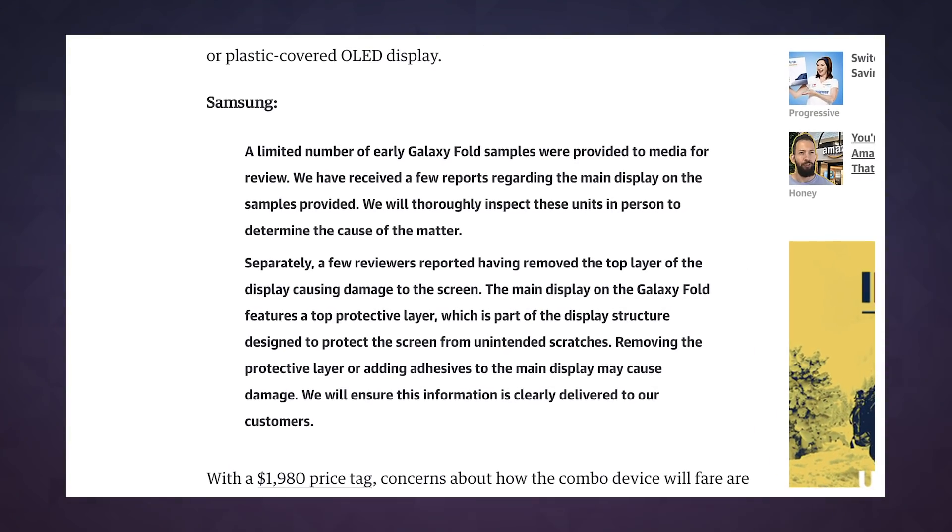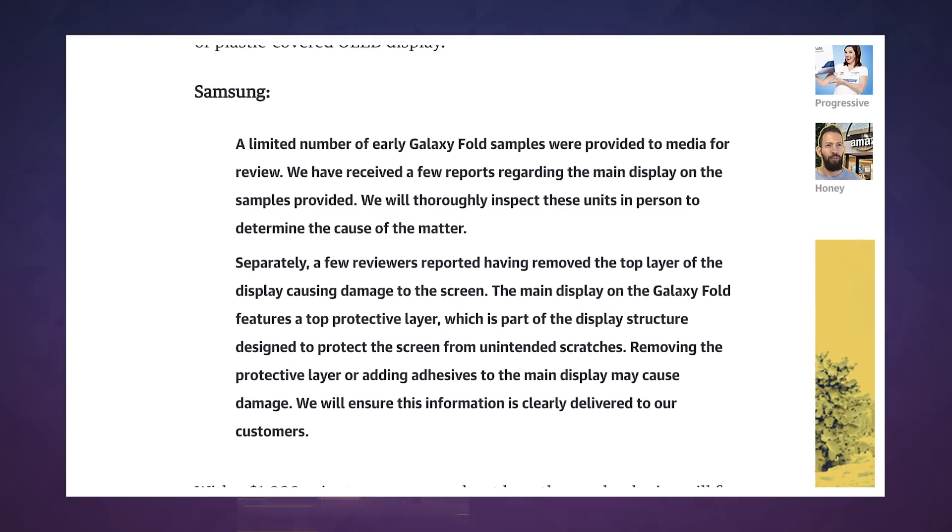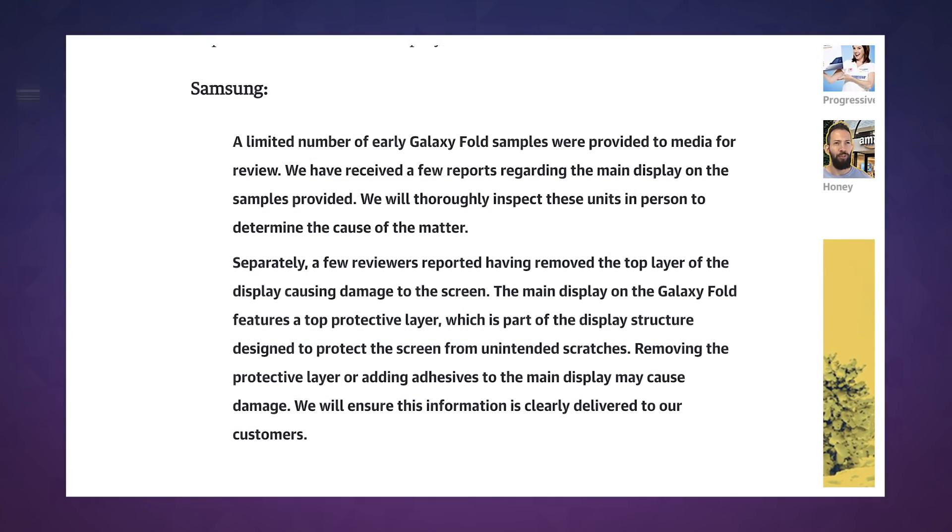Samsung responded last night saying that it was thoroughly inspecting all misbehaving phones in person to see what the problem might be. The company also reiterated that removing the protective layer on the display would cause problems, and that it does plan to make sure buyers know not to remove it.